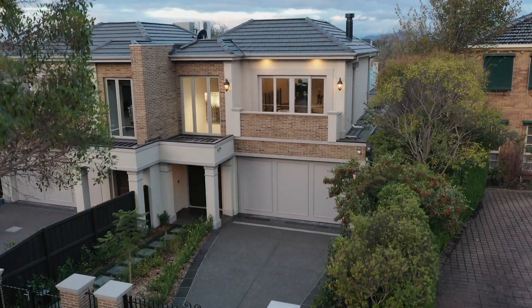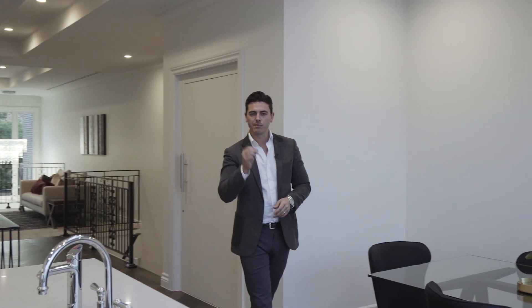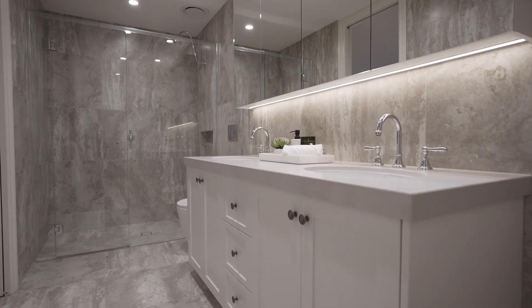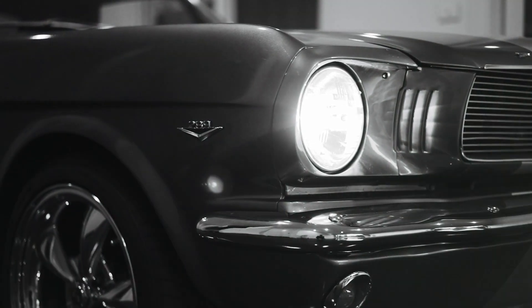And what seals the deal, ladies and gentlemen, is that there is absolutely no denying that this brand new home has something special. It has a warmth and a beautiful tone about it that is so hard to find in this type of market. My name is Marty Fox from White Fox, and myself and the rest of the White Fox team look forward to meeting you soon.